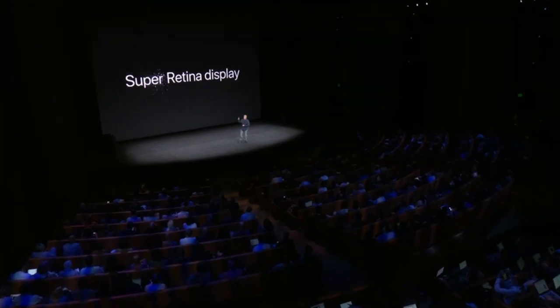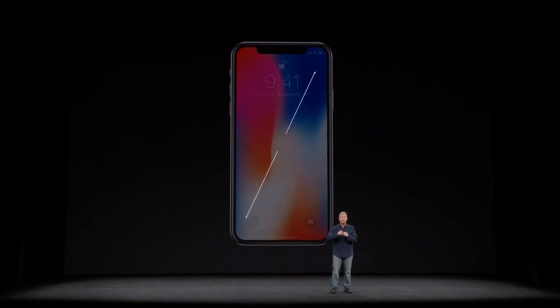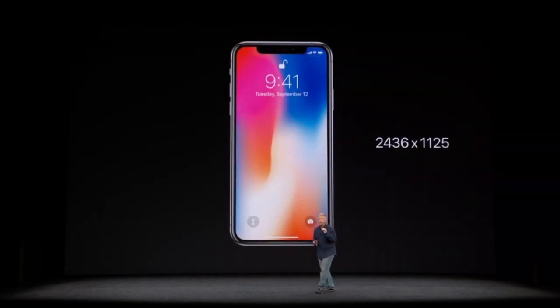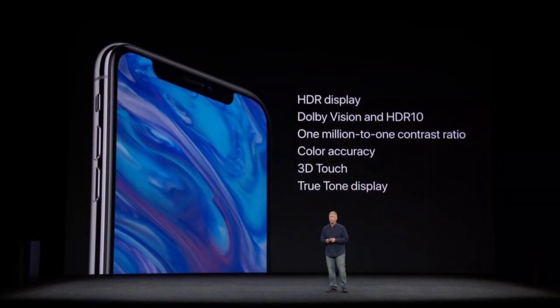iPhone X has an all-new display called the Super Retina Display. It's 5.8 inches on the diagonal, with 2436 by 1125 resolution — that's over 2.7 million pixels — and 458 pixels per inch. This is the highest resolution and pixel density ever in an iPhone. The Super Retina Display uses OLED technology and supports HDR in both the Dolby Vision and HDR10 formats.